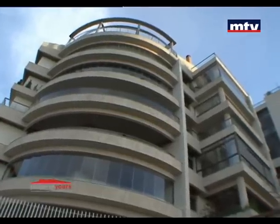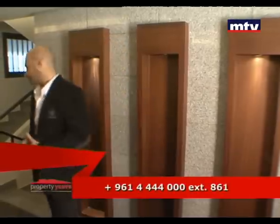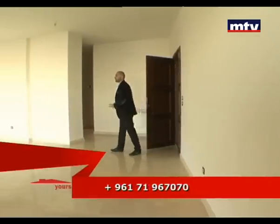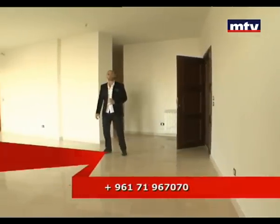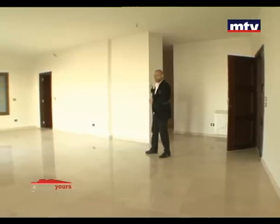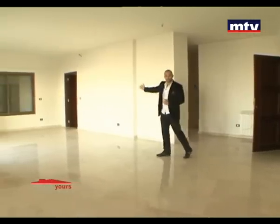شقة فخمة للبيع ببناية جديدة بمنطقة المطيلب، المتن، على الطابق الأول وبتبعد دقيقة عن الأوتوستراد. الشقة من جوا مساحتها 225 متر مربع، مألفة من ثلاث غرف نوم واحدة منهم Master Bedroom، تواليت للضيوف ومطبخ.